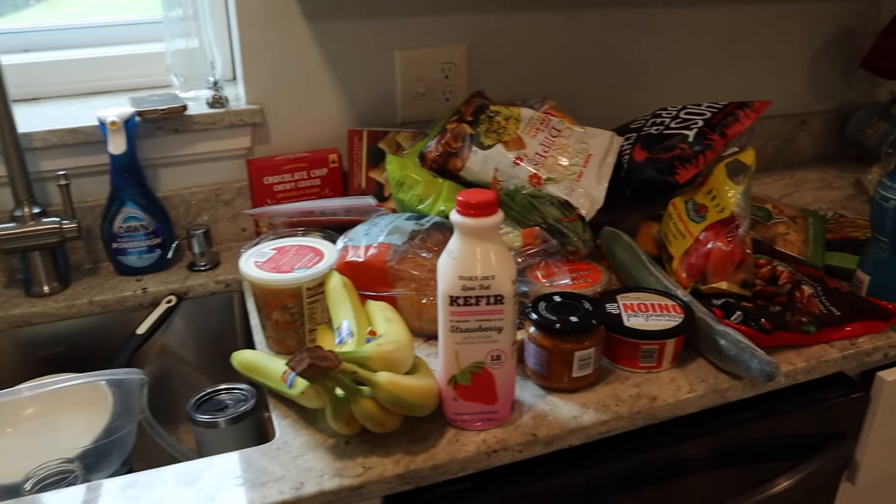Pretty good for all of this stuff — this is a lot. It was about $240 which isn't terrible considering how much we got. Thanks for coming to my haul and I'll see you soon. Bye!